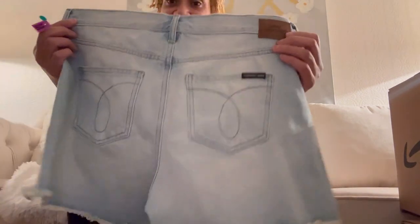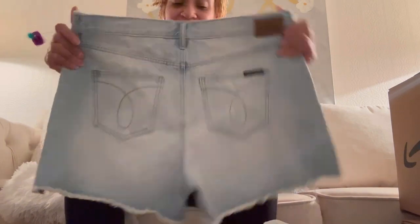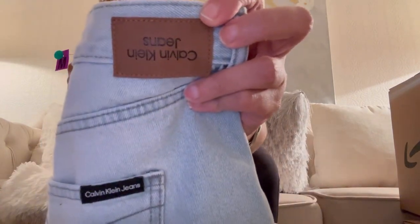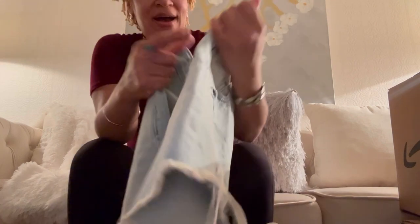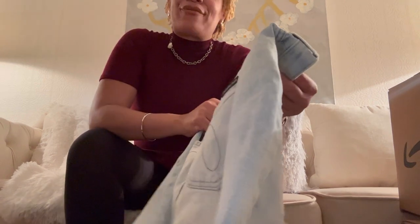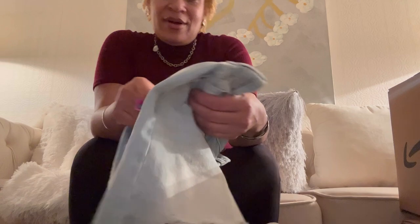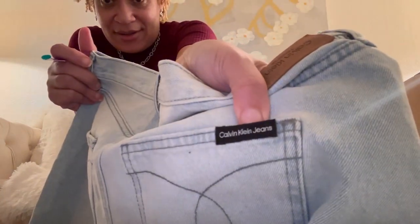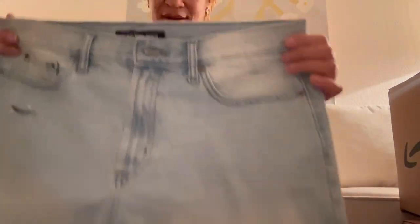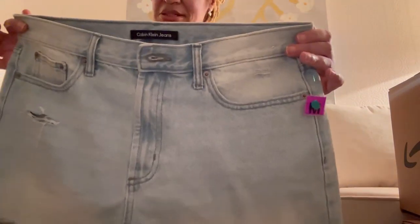These Calvin Klein jeans are in my size so I'm keeping them for myself! The Calvin Klein tag is upside down, which is probably why someone donated them, but I don't care — they're different, maybe irregular, probably meant for Ross. These jeans are cute with little tears in them, and you can wear them alone or with leggings. Shorts were $4.99 each, shoes were $4.99, and this was $4.99 too.